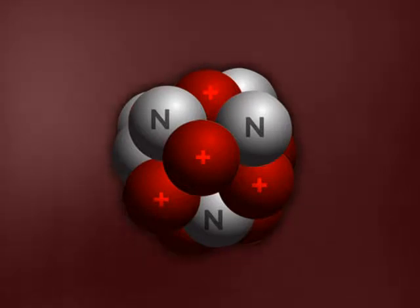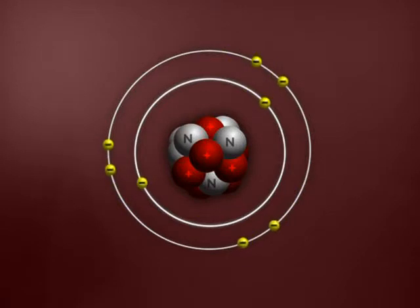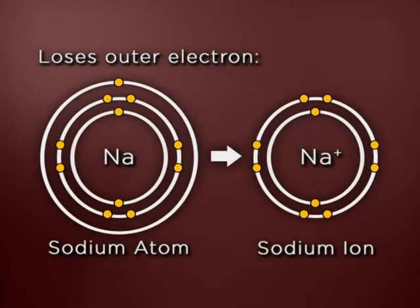Those protons and neutrons are both in the nucleus, and around them are negatively charged electrons. Generally speaking, there will be one electron for each proton in an atom. Ions are atoms that have fewer or more electrons than protons, so they carry a net electrical charge.